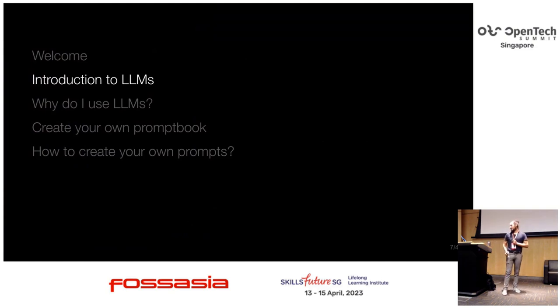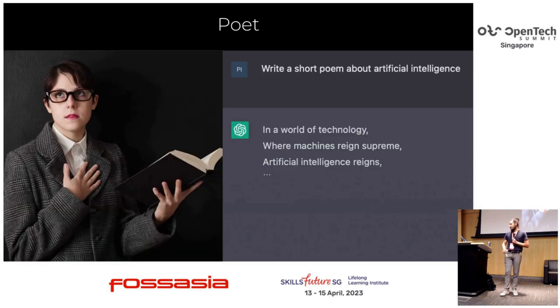Let's get into the introduction to large language models. I'm going to share a few examples of how people are using them, mainly based on Claude and ChatGPT responses. The first example: write a short poem about artificial intelligence. If you want to write an email and then convert it into a poem, that would be possible too.